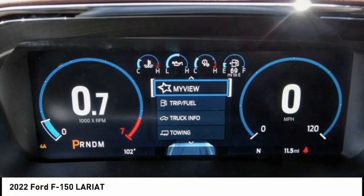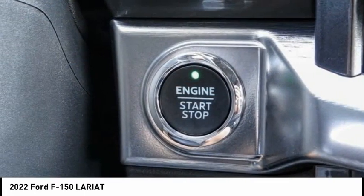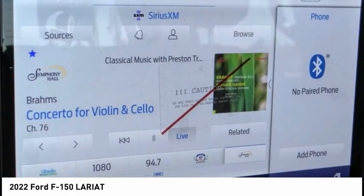This vehicle has less than 100 miles. Here are some of this vehicle's great options: hill descent control, electronic stability control, alloy wheels, brake assist, traction control.